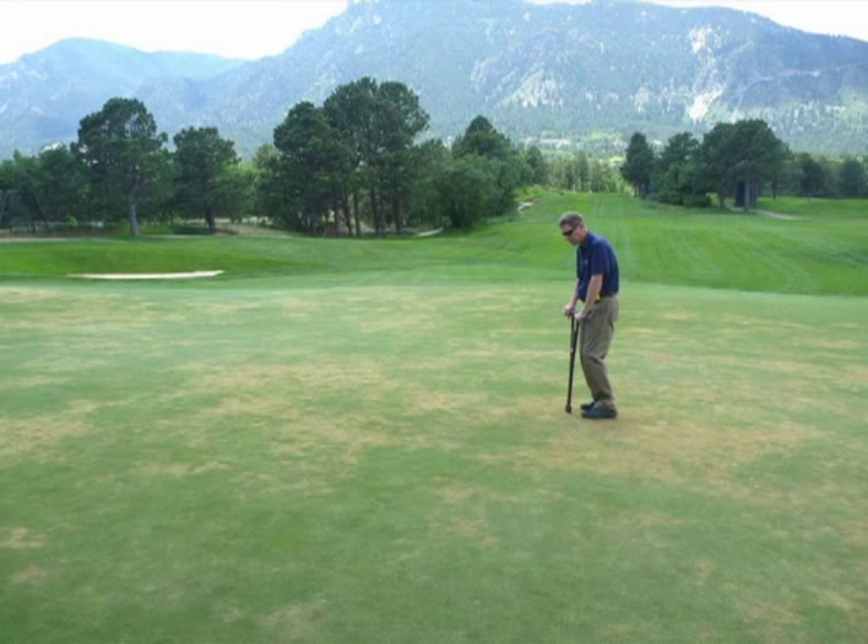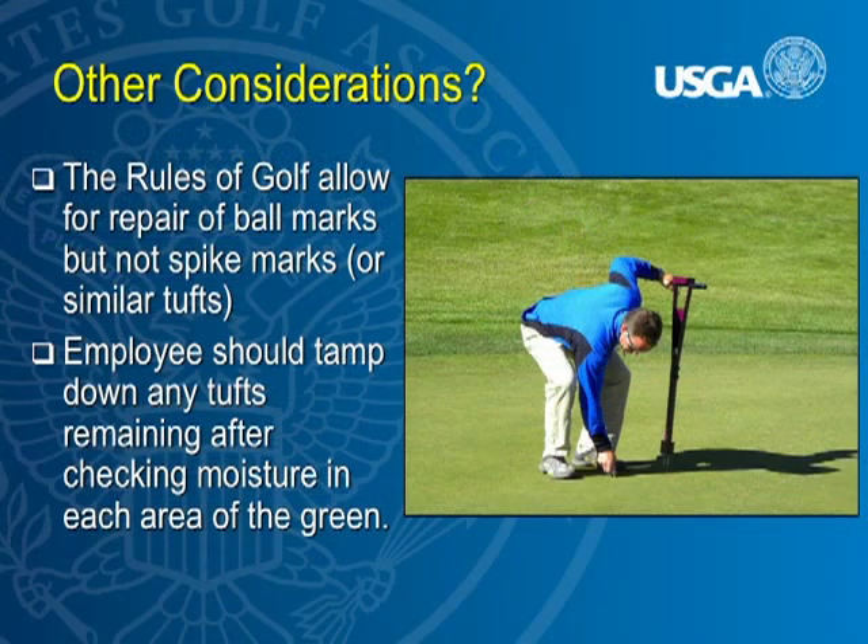You're trying to avoid scenarios where it's already too late. A final consideration: moisture meters can impact playability if used too aggressively — particularly if users jam them into the turf or pull them out too hard. They can cause small tufts on the greens that look identical to spike mark damage. You can repair damage caused by a moisture meter since it's caused by the greenkeeper, but not spike mark damage — and they look the same. Employees should be careful and tamp down any tufts they create.